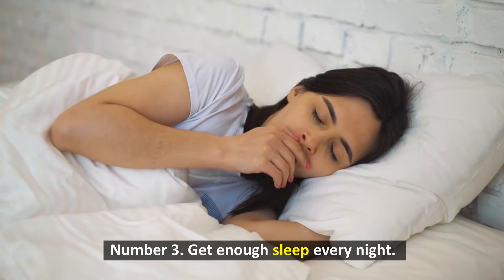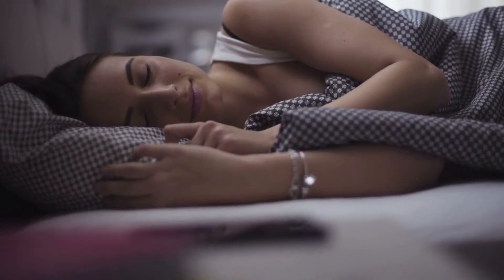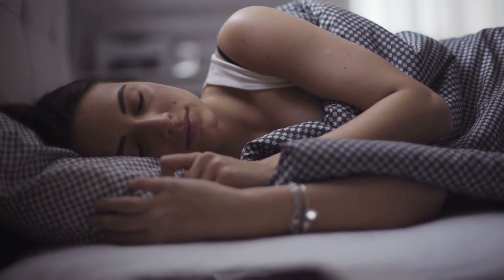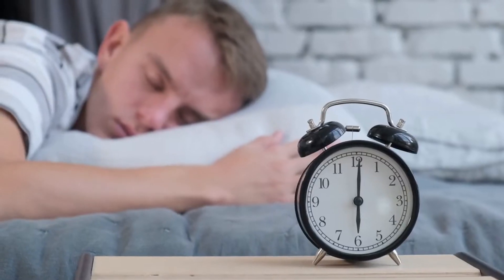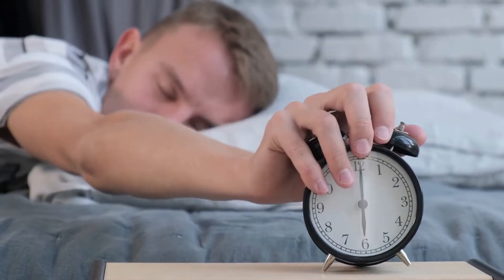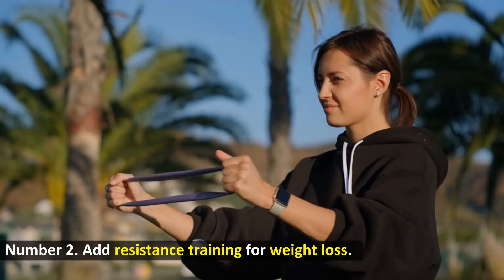Number 3: Get enough sleep every night. A regular sleep schedule may be crucial for weight loss, especially if you're trying to lose 10 pounds in a month. In a 2008 study, sleep-deprived men experienced increased hunger and ghrelin levels. Set a consistent sleep routine and reduce distractions before bed to enhance your sleep cycle and weight reduction.